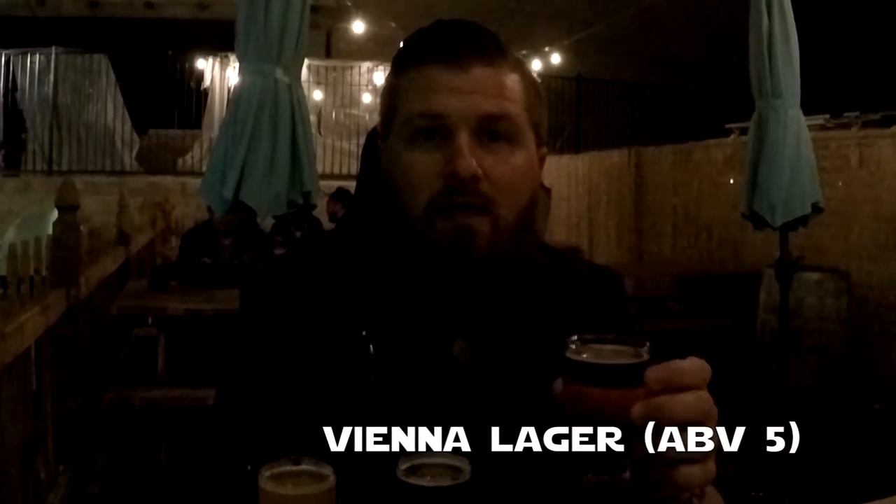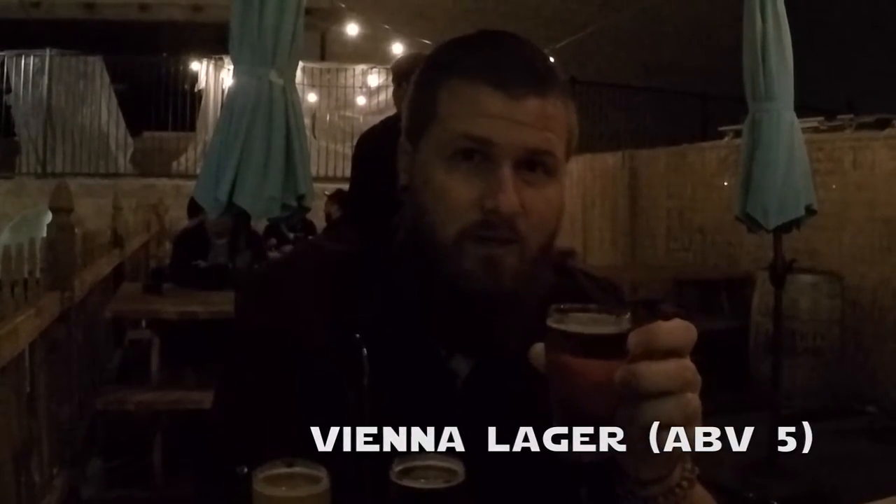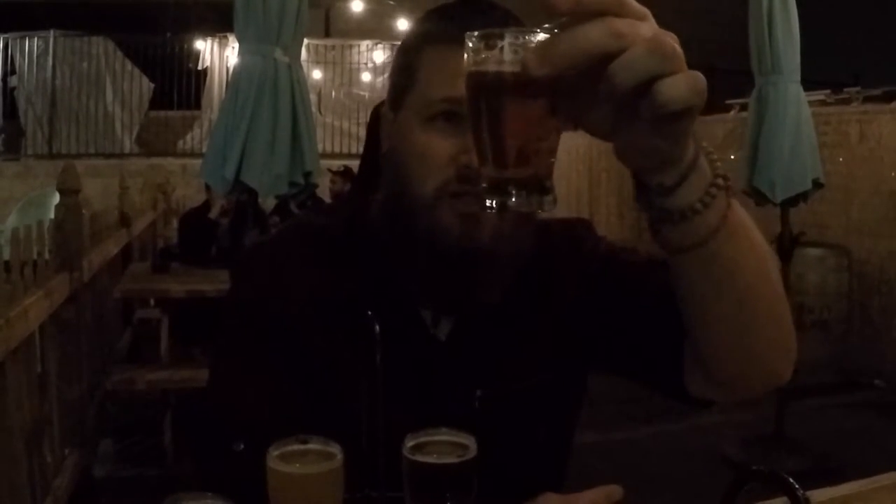First up is the Vienna Lager. This is a Vienna-style beer that rings in at 5%, so it's a lighter beer. I wanted to start light and then go dark. It's really, really tasty. It's extremely light, but the body itself — you get all the flavors of the malts and the grains. It's actually a little bit darker in color than your typical lager. At 5%, it's extremely smooth.